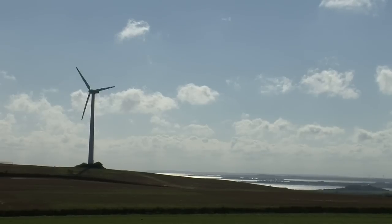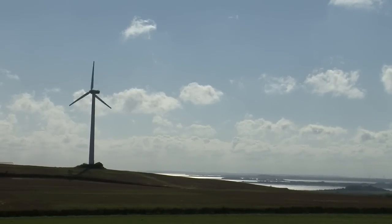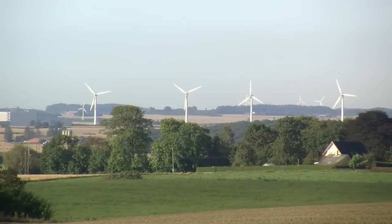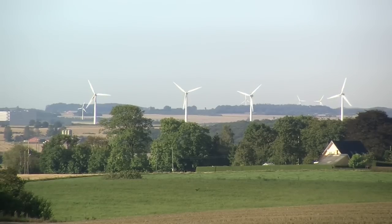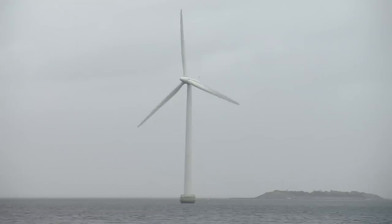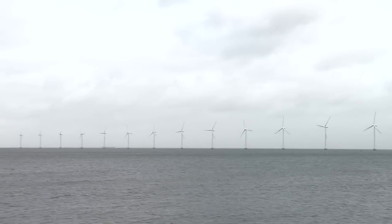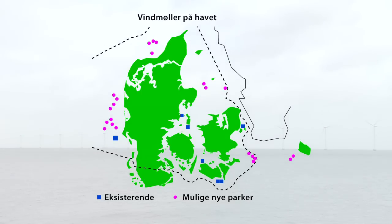I øjeblikket står der lidt over 4.600 vindmøller rundt omkring i det danske landskab. Der er stadig plads til flere møller mange steder i Danmark, og en del af de små vindmøller kan udskiftes med større møller. Men de fleste af fremtidens vindmøller skal bygges på havet, hvor der både er mere plads og mere vind. Her er der stadig rigeligt med plads både i de indre danske farvande og i Nordsøen ud fra den jyske vestkyst.